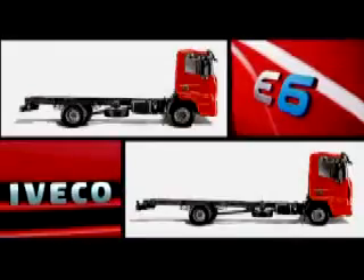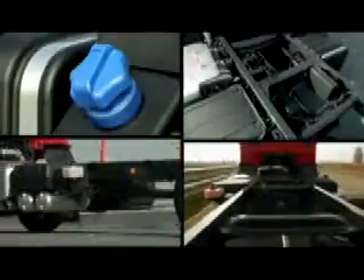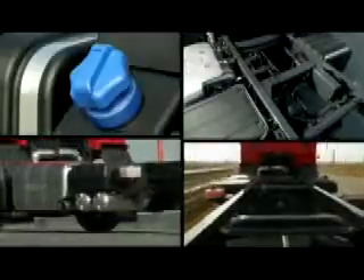Fifteen wheelbases allow a range of body lengths from 4.2 to 10.2 metres. Air filter, fuel and urea tanks, after-treatment and exhaust systems are all positioned to simplify bodybuilding. A high output power take-off can be specified for special applications.